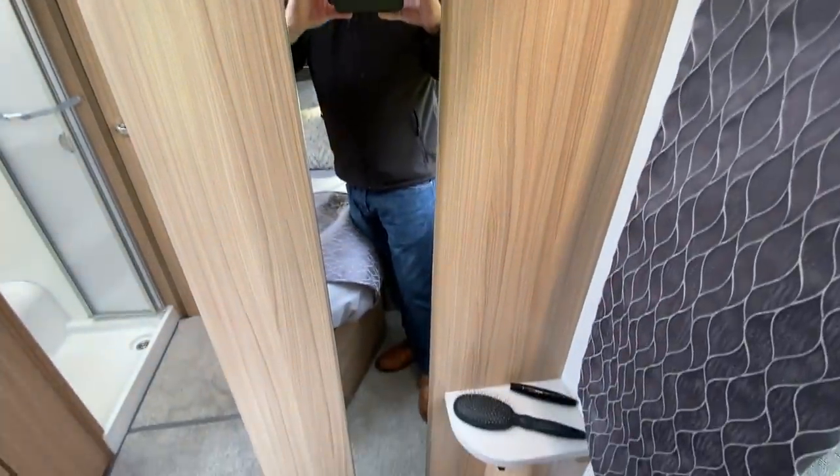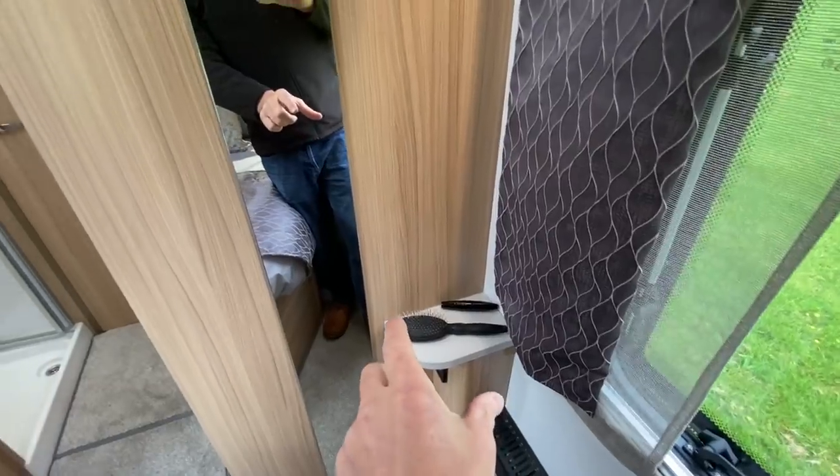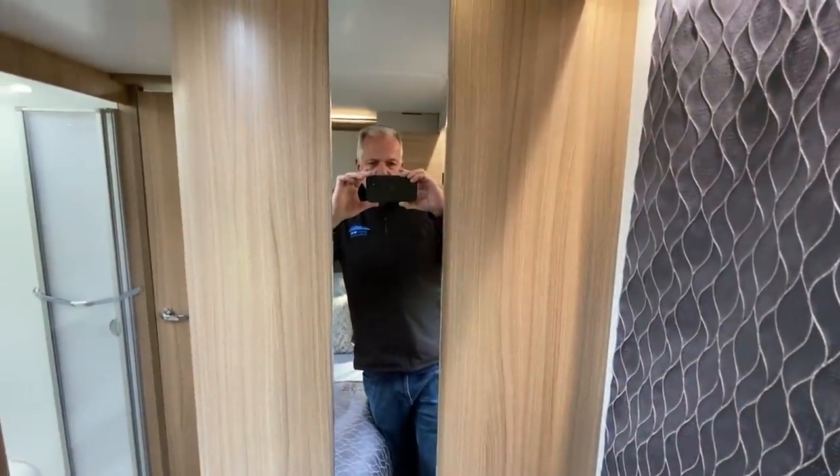There's a vanity unit with storage below, a TV point above it, and over here a full-length mirror — so if you want to get your cocktail dress on and do your hair from the plug socket and shelf, you can feel your boots. That is the Unicorn 5 Pamplona.